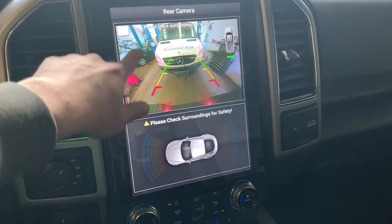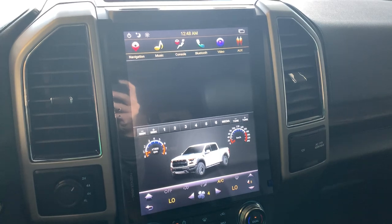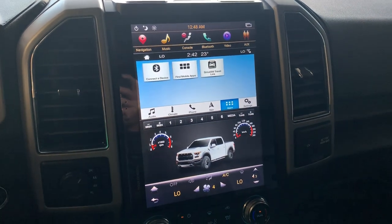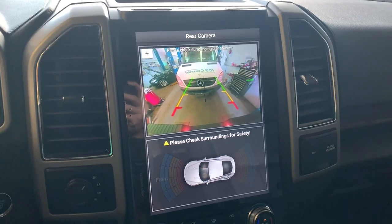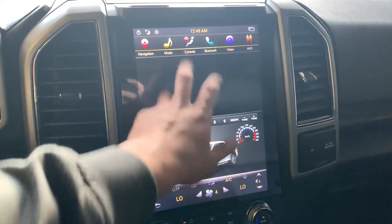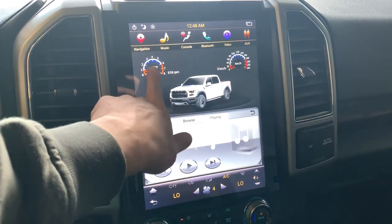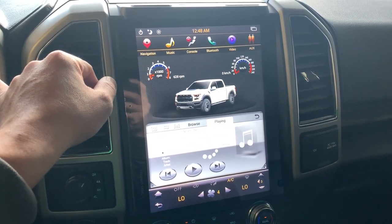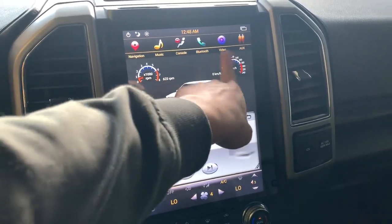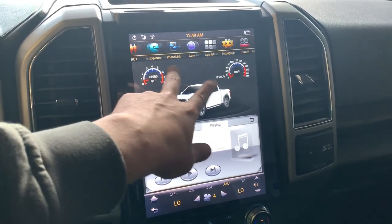This unit also supports the tailgate feature. It is compatible with the dashboard and the connected campus system, and it is fully compatible with the speedometer. It also comes with a Bluetooth system for Bluetooth music.